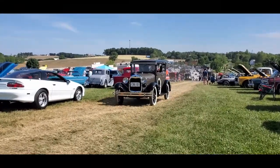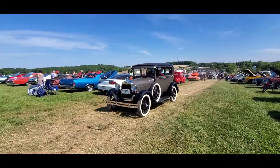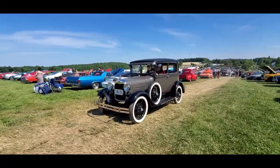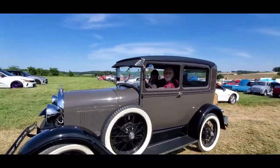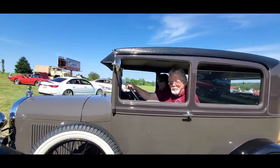Nice little Model A — Henry's lady. It looks so good driving down the dirt road, kicking up the dust. Hey, that would be a good thing to do.